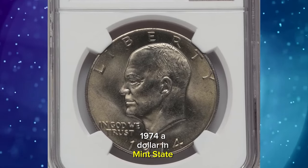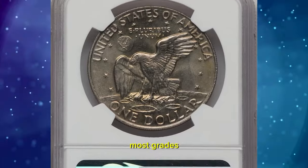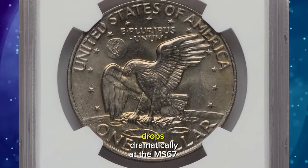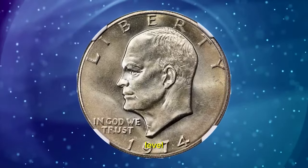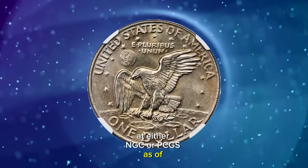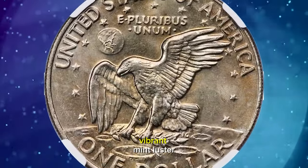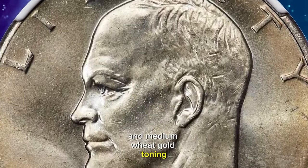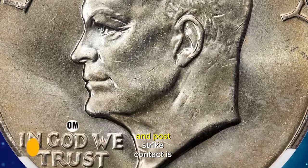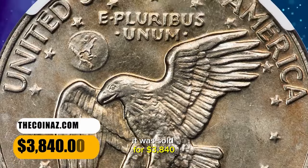1974 Ike Dollar in Mint State 67. The 1974 will never be rare in most grades, but the third-party census drops dramatically at the MS67 level, and none have been certified finer at either NGC or PCGS as of December 15, 2023. This superb gem displays vibrant mint luster and medium wheat-gold toning. The strike is good and post-strike contact is only incidental. It was sold for $3,840.